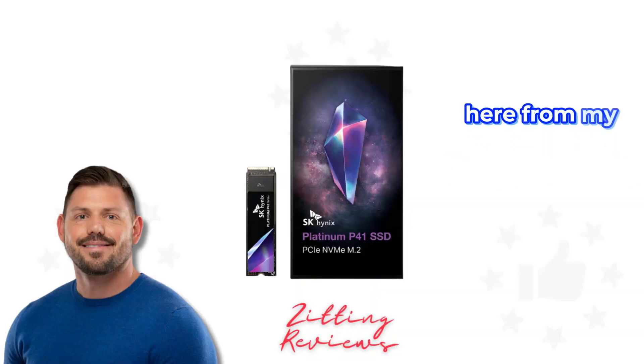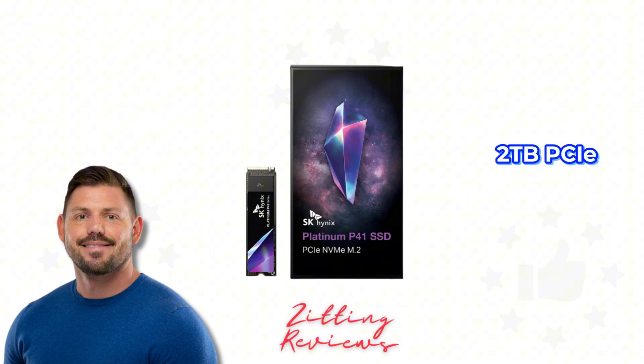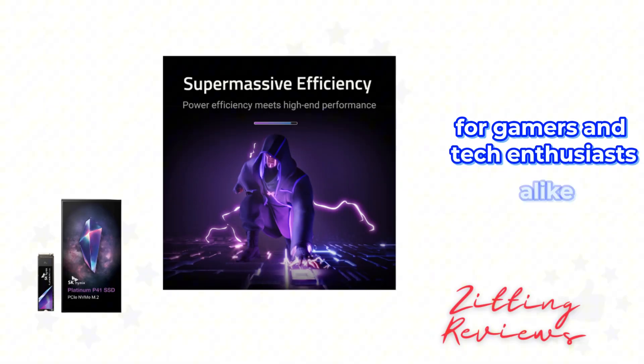Hey guys, Joshua here from My Honest Product Features Reviewed. Today we're diving into the SK Hynix Platinum P41 2TB PCIe NVMe Gen4 M.2 2280 internal gaming SSD. Let's break down what makes this SSD a standout choice for gamers and tech enthusiasts alike.